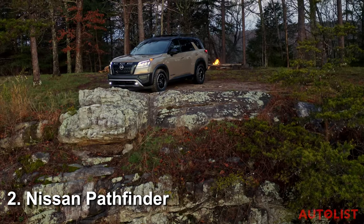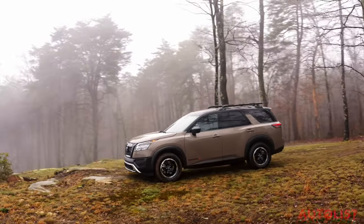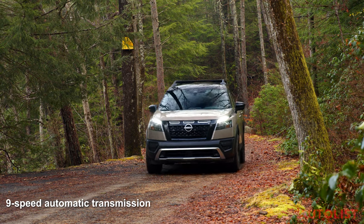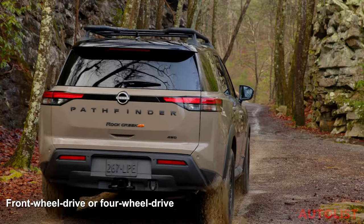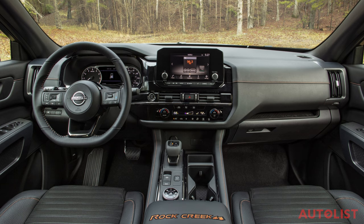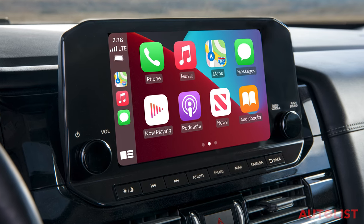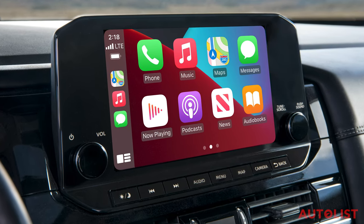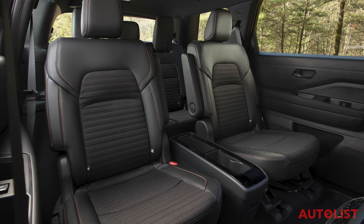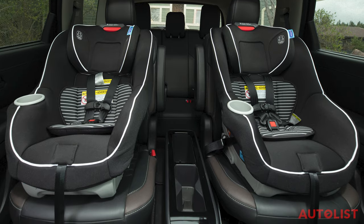Number two, the Nissan Pathfinder. This model excels because it does everything well. It's spacious, useful, comfortable, and boldly stylish, all without breaking the bank. The Pathfinder starts with a solid 3.5-liter V6 engine that makes 284 horsepower, paired with a nine-speed automatic transmission and standard front-wheel drive. Four-wheel drive is optional, and it sports a 6,000-pound towing capacity. Lower trims start with an eight-inch touchscreen infotainment setup, while higher-end trims get a nine-inch screen. Apple CarPlay and Android Auto connectivity is standard on all trims, with higher-end models getting the wireless version.